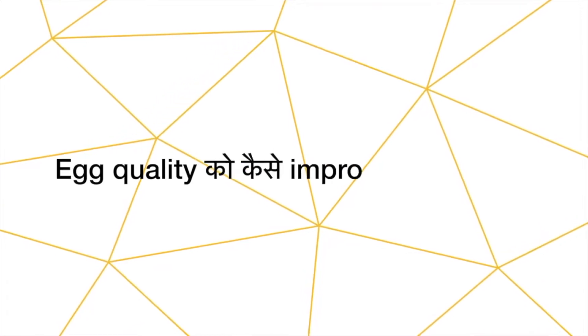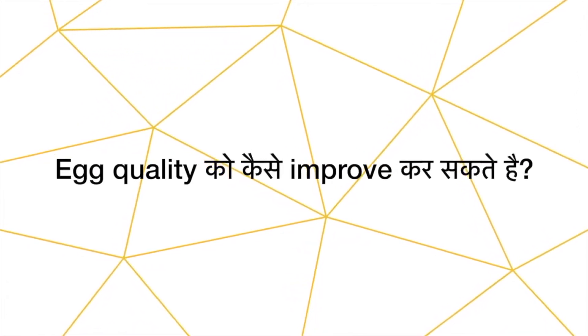Today we will talk about how we can improve egg quality. Egg quality depends most on age, and age is non-modifiable. There are some modifiable factors that can better our egg quality. Why do we need to better egg quality? Because any fertility treatment outcome directly depends on the quality of the egg, whether it is IUI or IVF.